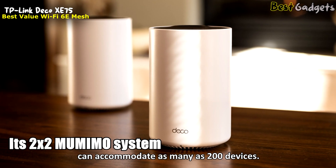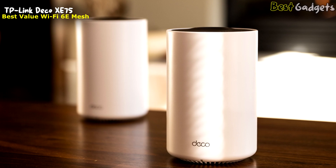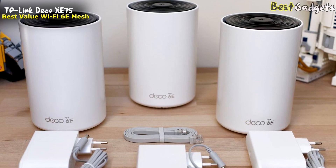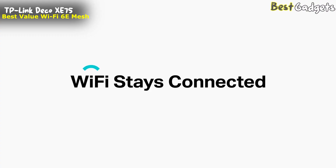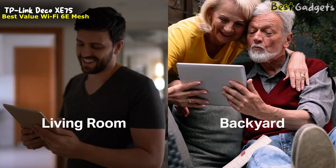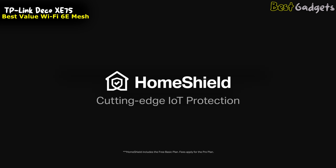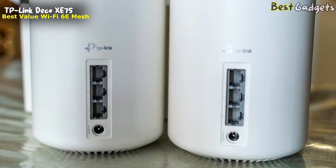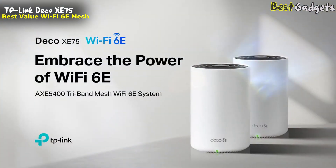Its 2x2 MU-MIMO system can accommodate as many as 200 devices. Capable of moving six independent streams of data at once, it moves 574 Mbps over its 2.4 GHz band and 2,402 Mbps over both the 5 and 6 GHz bands, adding up to a theoretical maximum throughput of 5,378 Gbps with an AXE5400 rating. However, it only has three Ethernet ports — one of which connects to the modem — leaving only two free for downstream connections. These ports are rated at Gigabit per second, none can handle faster 2.5 or 5 Gbps connections, and two can't be paired using port aggregation.